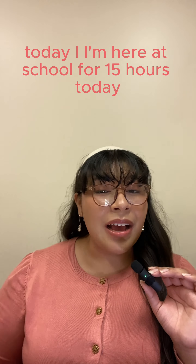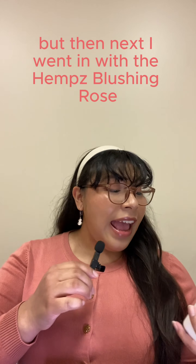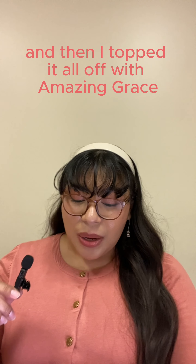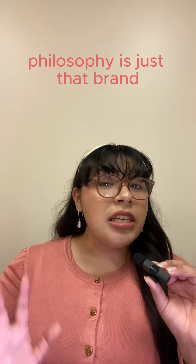For layering, I paired this with the Equate pink baby oil as a base, then the Hemp's Blushing Rose Herbal Body Moisturizer as my base lotion — I'll be doing a review on that. My main fragrance lotion was Amazing Grace Ballet Rose in the firming body emulsion, and then I topped it all off with Amazing Grace Ballet Rose.